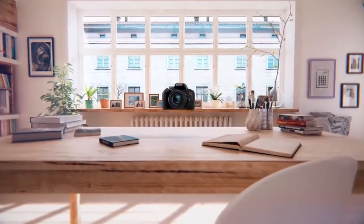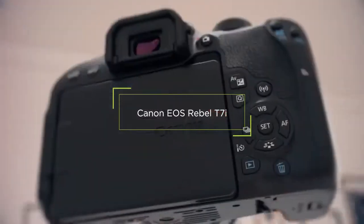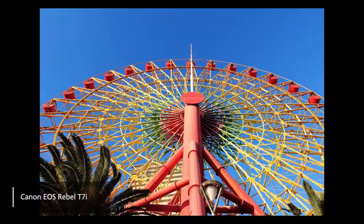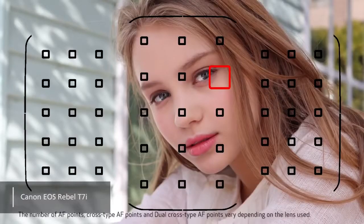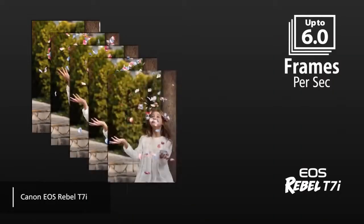In third place, we have the Canon EOS Rebel T7i. The Canon EOS Rebel T7i features a 24-megapixel CMOS APS-C sensor, so it takes great quality pictures. It also has a rather impressive autofocus system with 45 AF points, which is far better than its predecessor. The camera can shoot continuously at speeds of up to 6 frames per second.